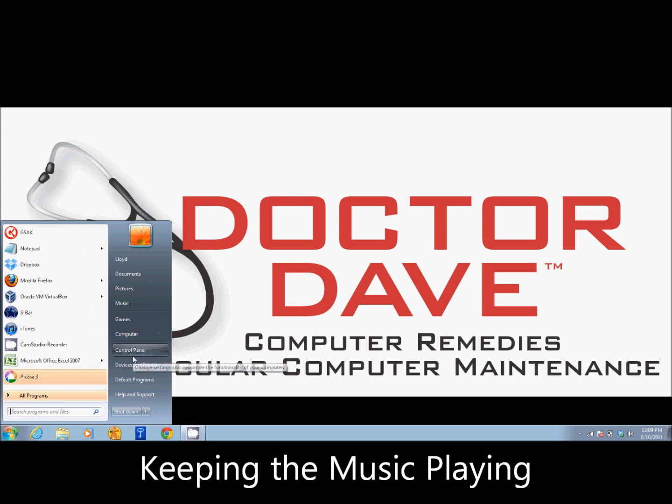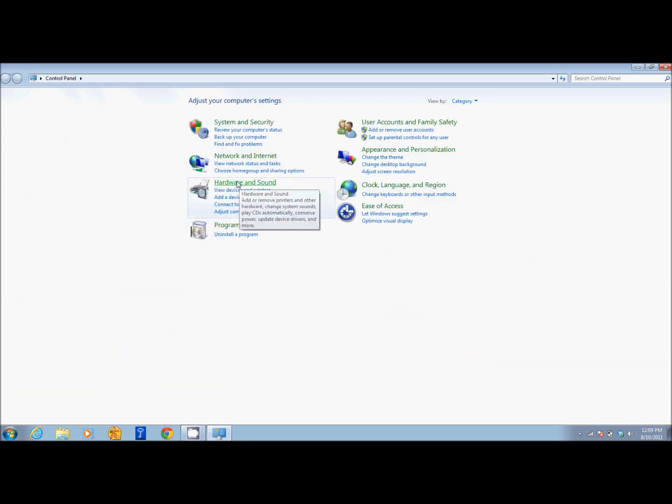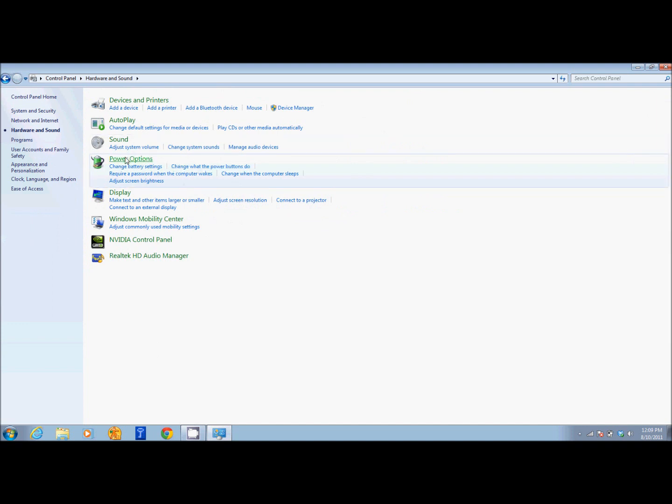Click on the start button and go to your control panel. You're going to find this under the hardware and sound, followed by the power options.